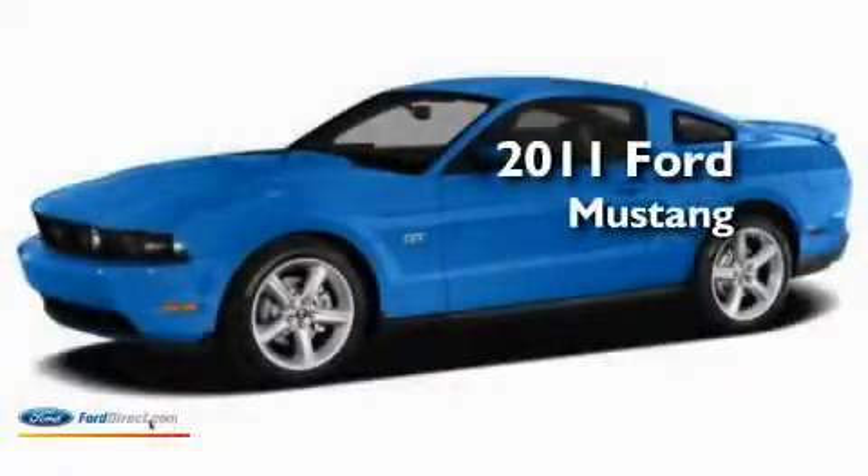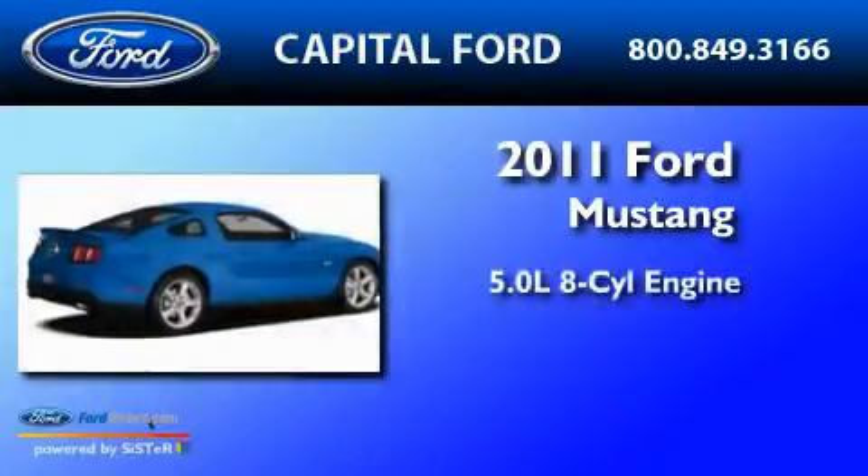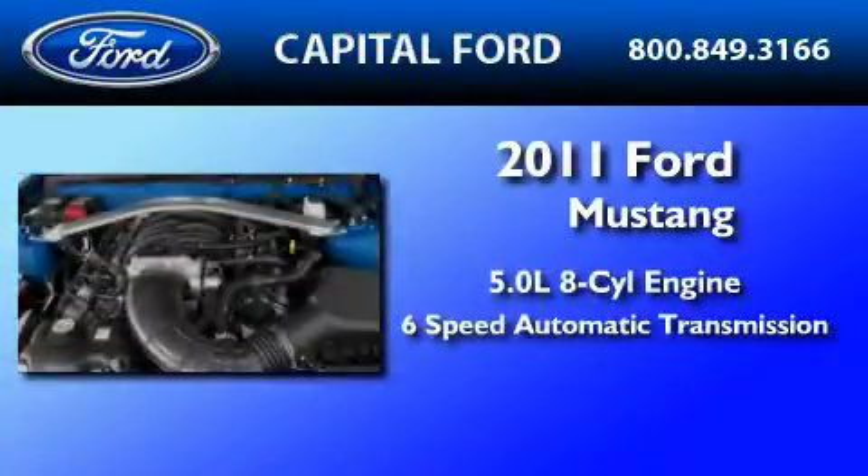This is a brand-new 2011 Ford Mustang. It features a 5.0-liter 8-cylinder engine and a 6-speed automatic transmission.